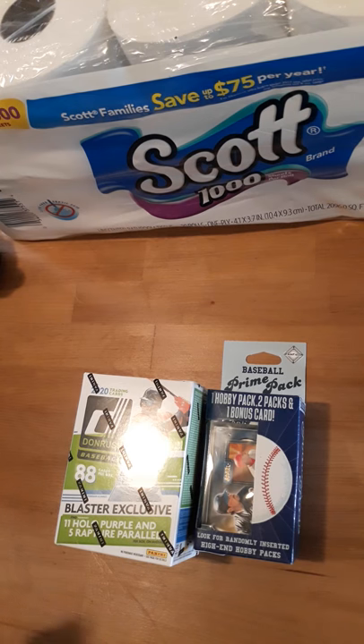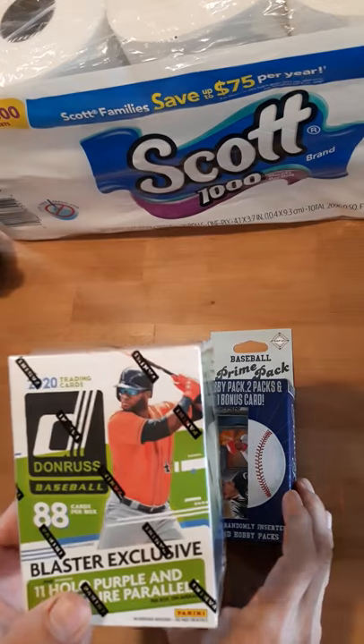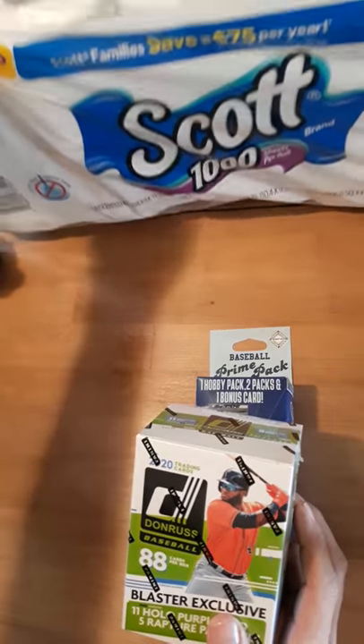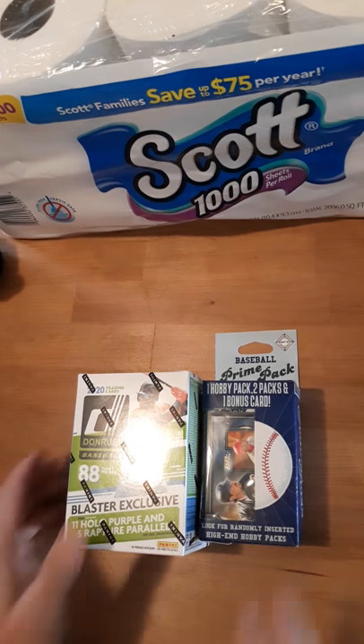We're going to do something a little different today. It's kind of like a Fairfield Friday, but it's more like a Stay Safe Saturday. I went to Walmart to pick up some things, and luckily they had one pack of toilet paper left, so I grabbed that because we were down to a couple rolls. Talk about perfect timing.